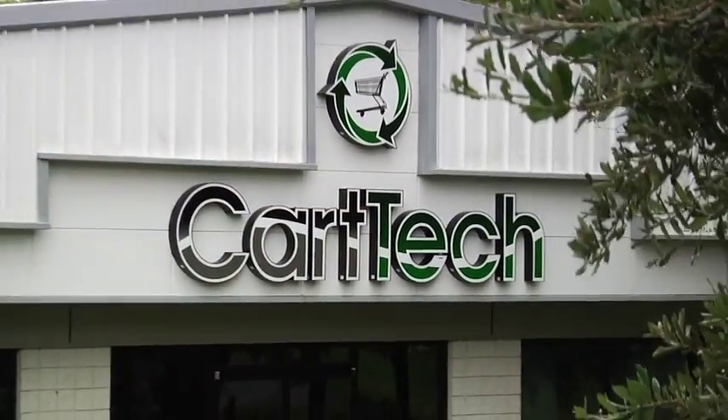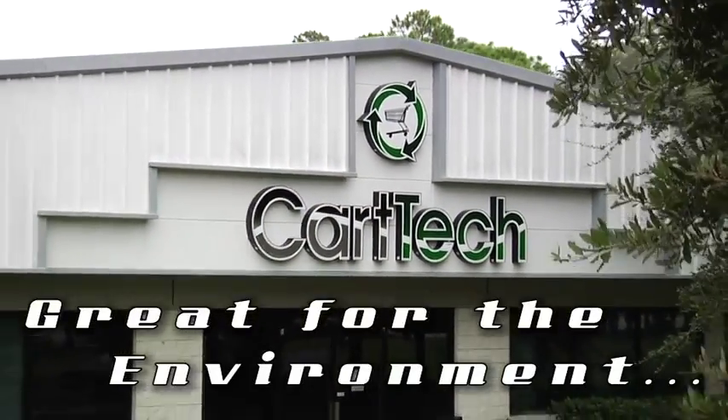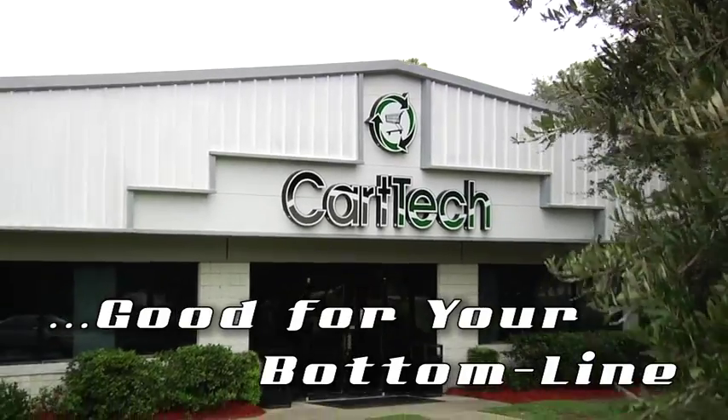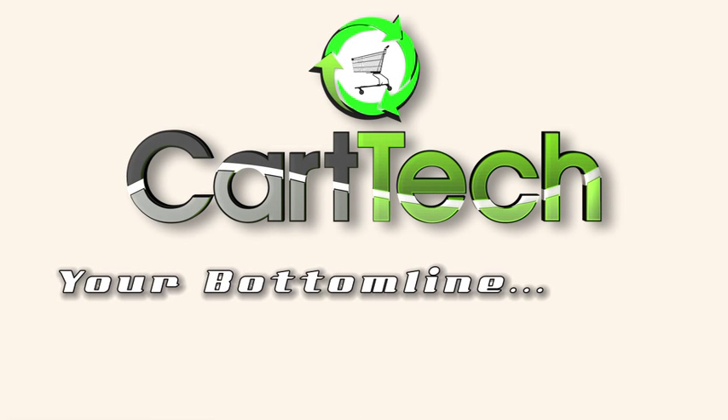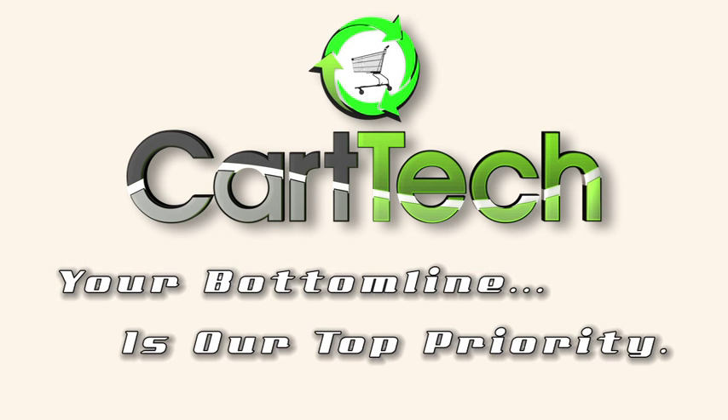CartTech's cart renewal services — great for the environment, good for your bottom line, excellent for your business. CartTech, your bottom line is our top priority.